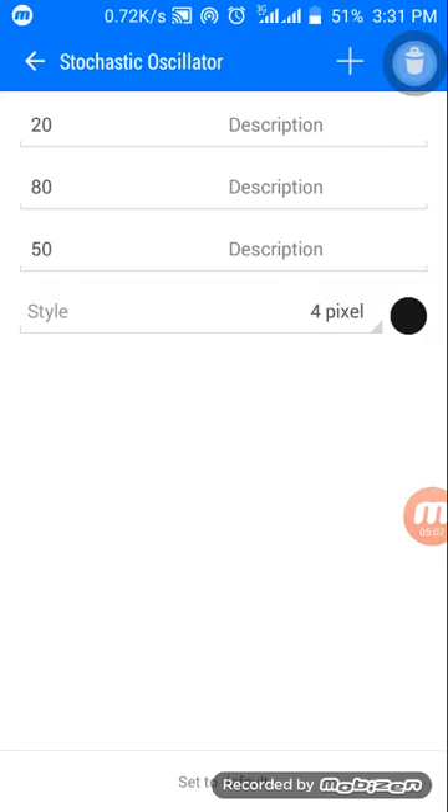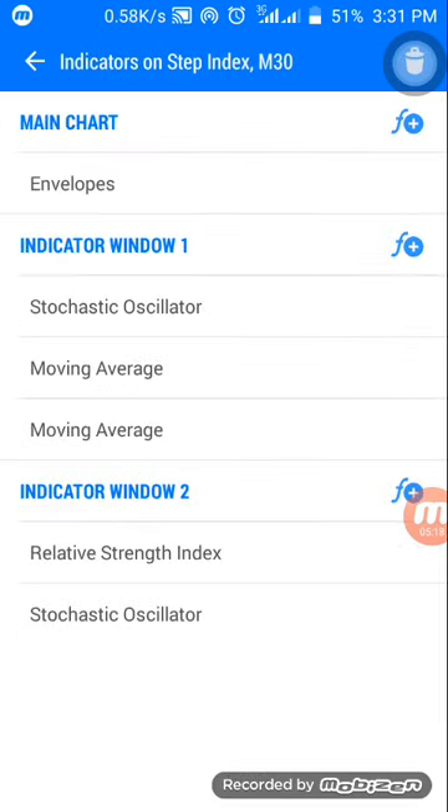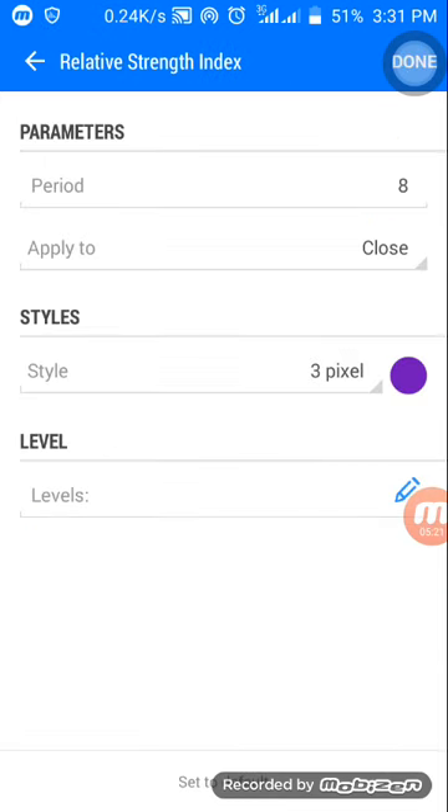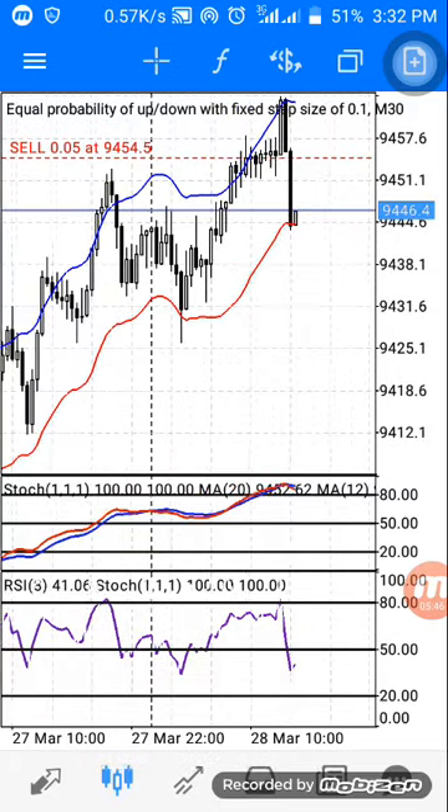You can change the color to match your background. Then add the Relative Strength Index: period 8, applied to Close. I choose purple but you can choose any color. No extra levels needed — the stochastic levels will cover everything. Click Done and your setup is complete.